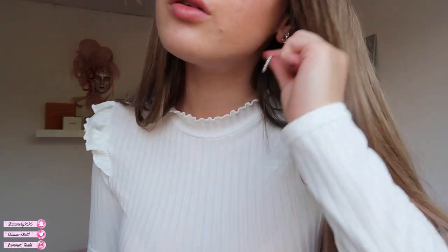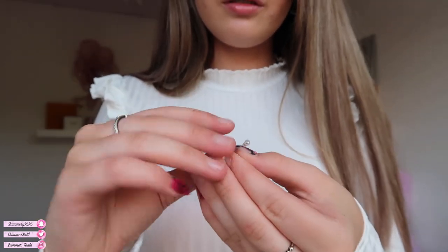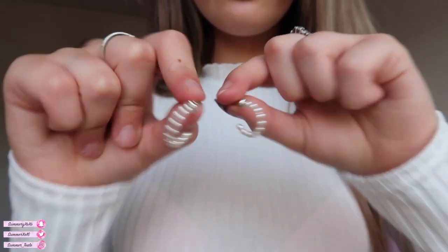I also got some earrings — these ones actually go in my ears unlike the other one! They're called Mini Pearl Hoops in cream. They just hang like little cute pearls and look really bougie. I saw my favourite YouTubers wearing them and just knew I needed them.